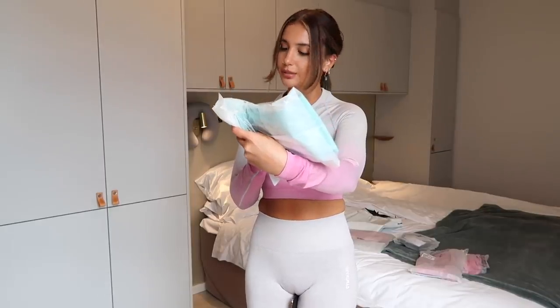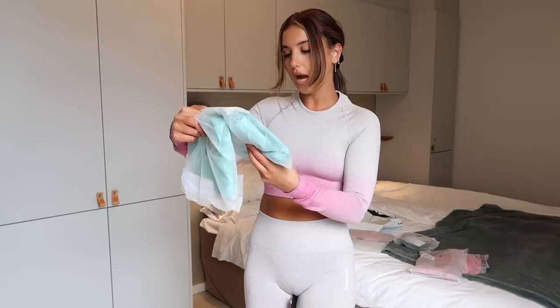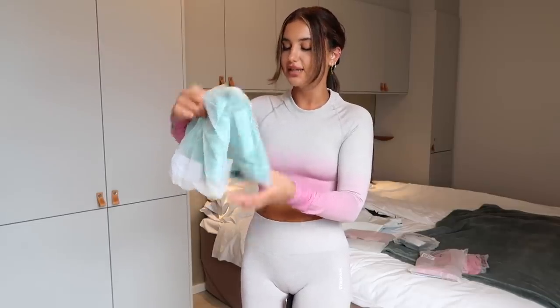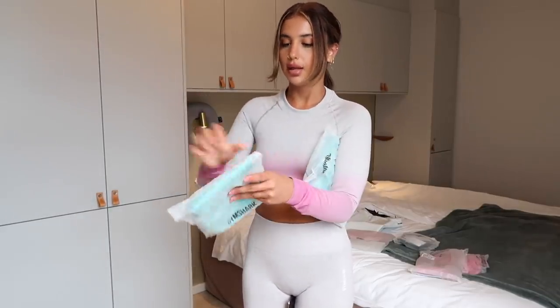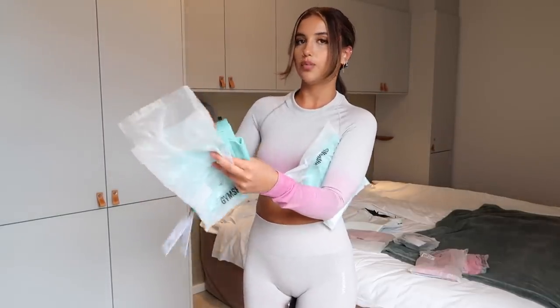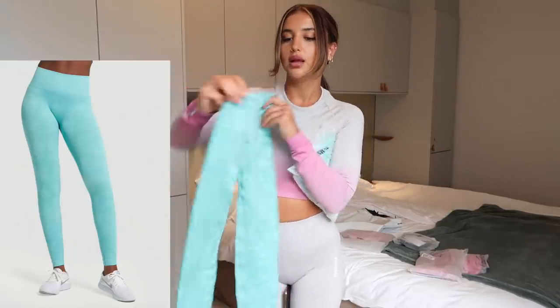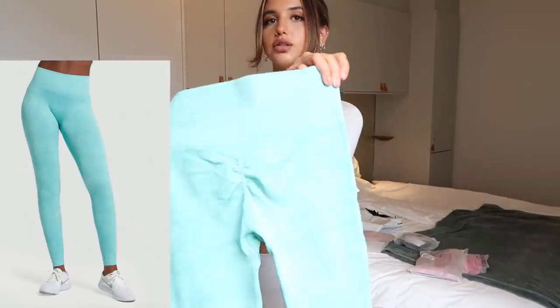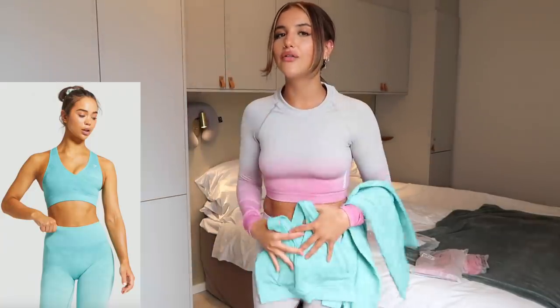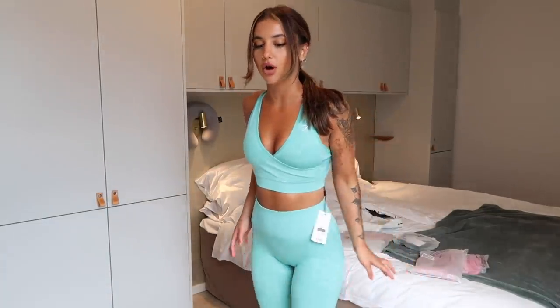Moving on to the next set — this one is called Adapt Camo Seamless Sports Bra Aqua Green and the leggings are called Adapt Camo Seamless Leggings Aqua Green. I haven't opened these yet so I'm very excited. The leggings also have a little scrunch situation in the back. I have a hard time with the color — it's very cool-toned and I'm very warm at the minute.